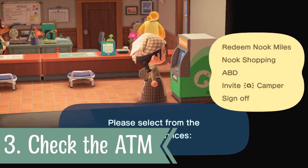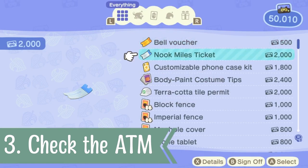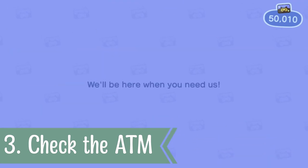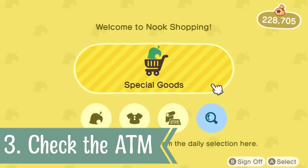In addition to checking your Nook's Cranny for brand new items, I would strongly recommend that you take a visit to the ATM machine. Remember to check the redeem Nook Miles section for brand new fencing, and also the Nook Shopping app, as you may get something brand new in there that takes your fancy.